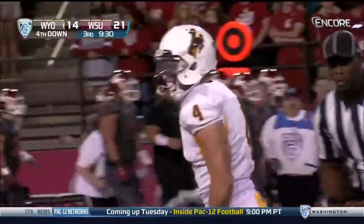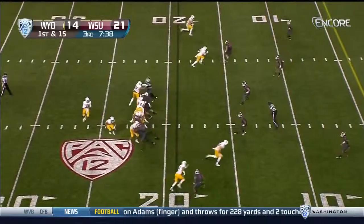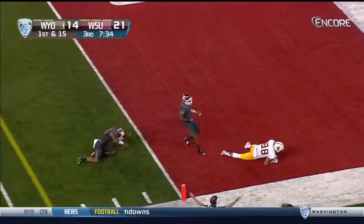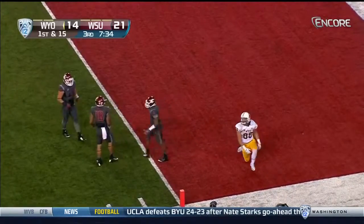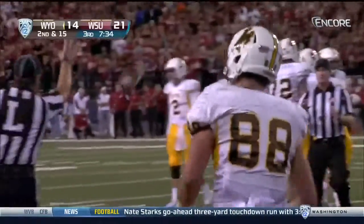Is this four down territory now for Wyoming? It's now a first and 15. Kaufman towards the end zone, his tight end — and it's Hollister who can't make the play, because Shalom Luani was right there to break it up. Nice play by the junior.